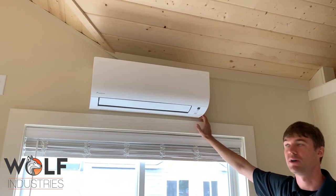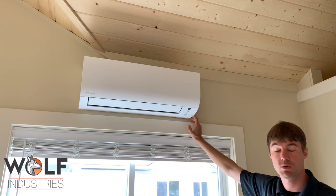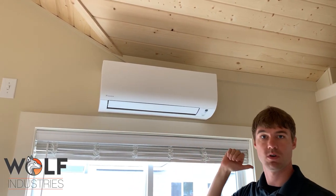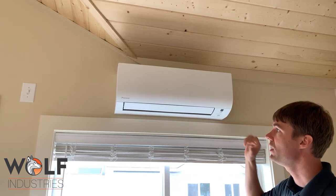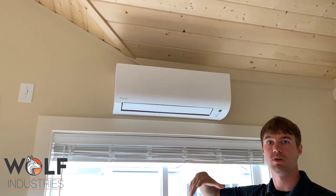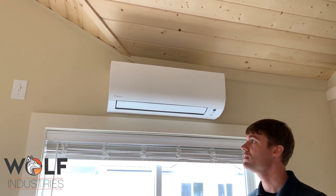This is a Daikin heat pump mini-split. It works super well for our homes. It runs off electricity — 220V, 13 amps — very efficient. It uses an outdoor heat exchanger mounted on the side of the house, compresses refrigerant, runs it through here, and uses the fan coil to blow it over the condenser. That's how you get cold air or hot air. This works both ways — AC and heat.